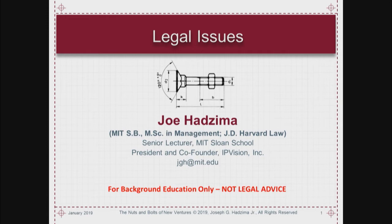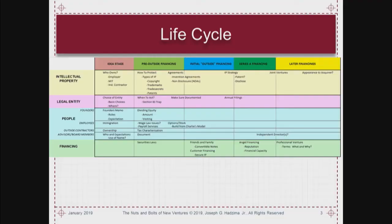This is for background education only and it's not legal advice. The reason is primarily that legal stuff is very fact-specific. I don't want you to take anything on any of these slides and say 'but Joe said this.' What you should think about is these are some red flag things, some things you ought to be aware of so you'd be a better consumer of things.